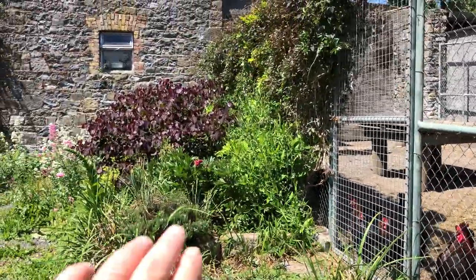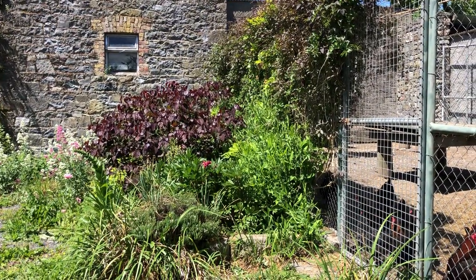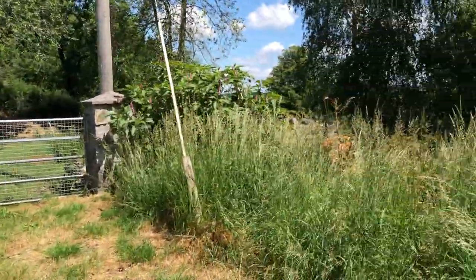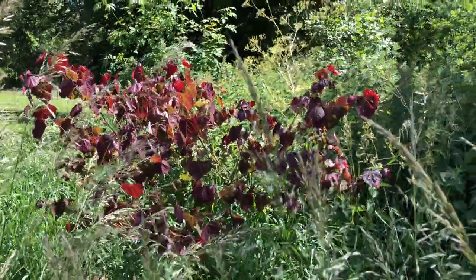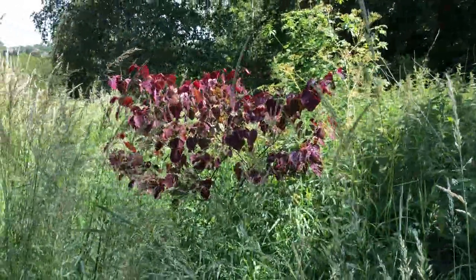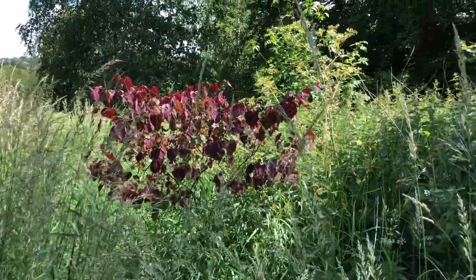What's interesting is the size of that Jacob tree - that bed was stuffed full of well-rotted manure when we made it, planted at the same time as this Jacob tree. So I planted two of them, and this one got manure but not a huge amount. But you can see how much smaller it is - it's a much smaller tree.